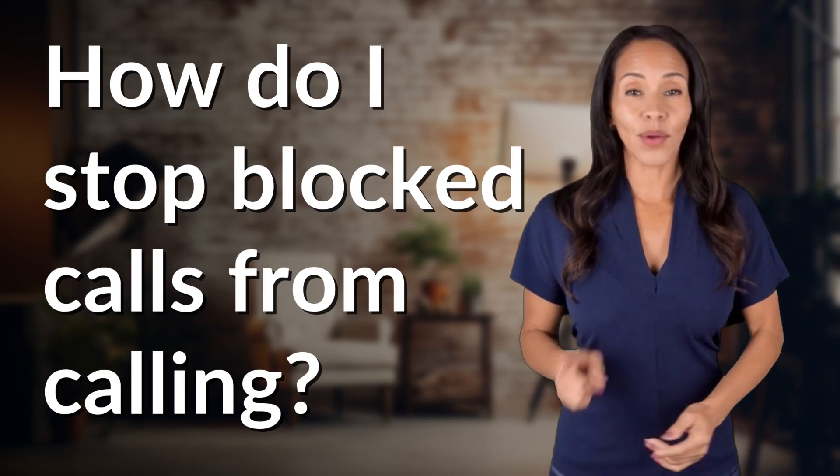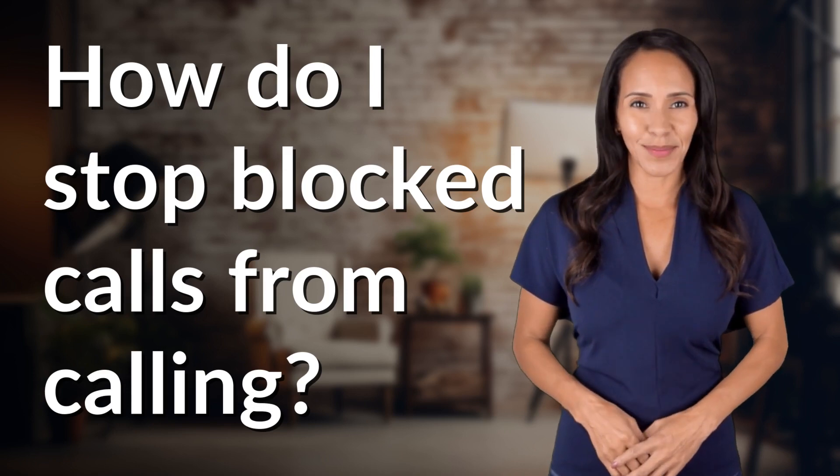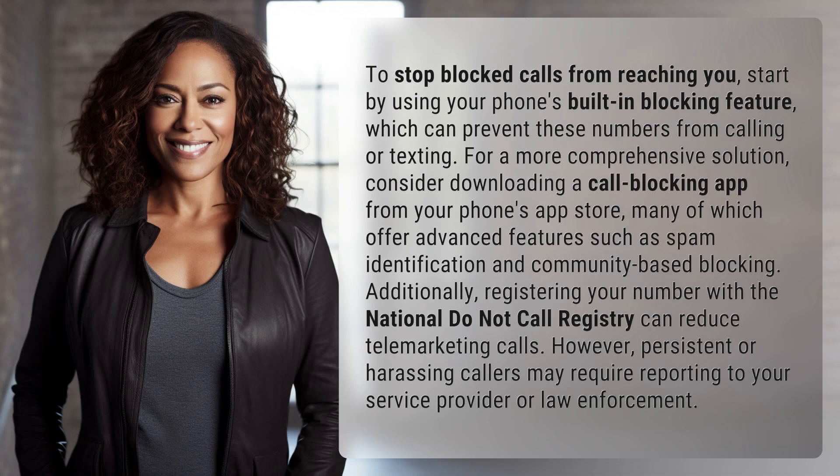Hey curious minds, ready to turn your questions into knowledge? Let's dive in. To stop blocked calls from reaching you, start by using your phone's built-in blocking feature, which can prevent these numbers from calling or texting.